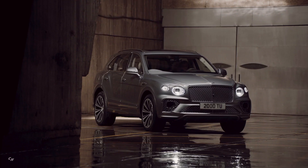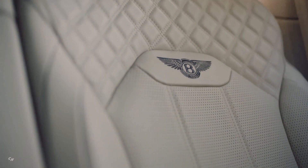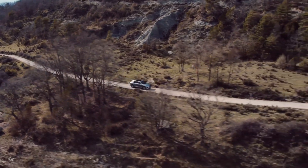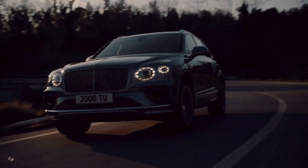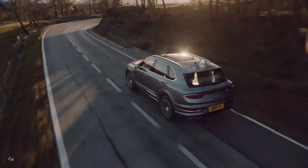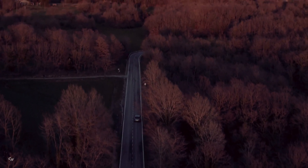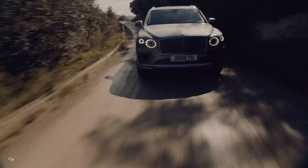New Bentayga is powered by Bentley's proven 4-liter, 32-valve dual twin-scroll turbocharged V8 petrol engine, which combines immense power with impressive fuel economy. Mated to an 8-speed automatic gearbox, the V8 offers supercar performance, developing 542 horsepower and 568 pounds-foot of torque, resulting in a top speed of 180 miles per hour and 0-60 miles per hour in 4.4 seconds. The class-leading performance of the new Bentayga V8 is complemented by a range of 397 miles.